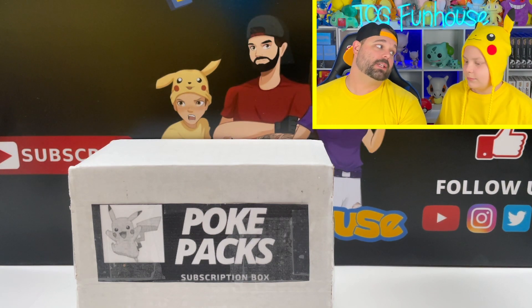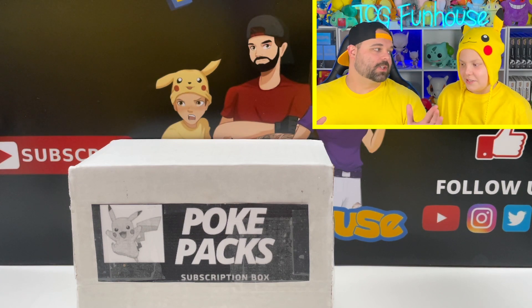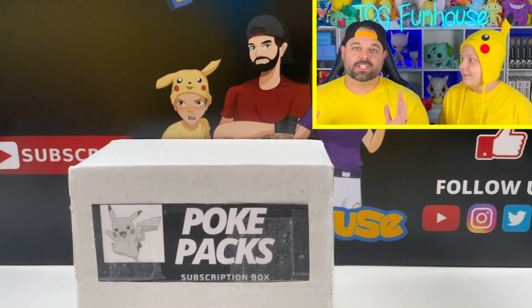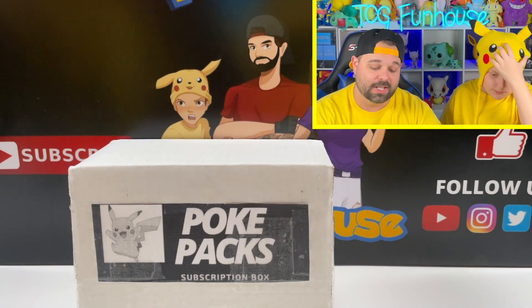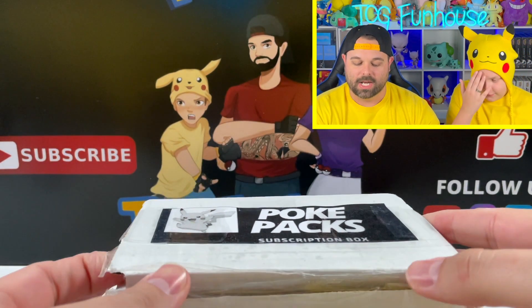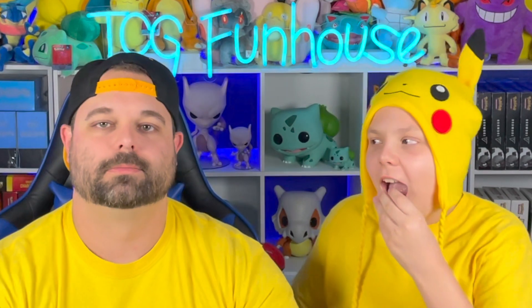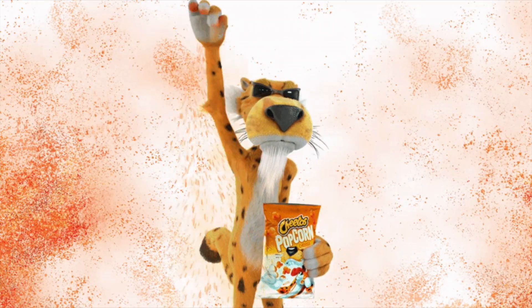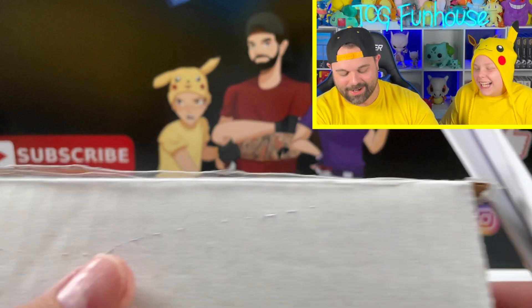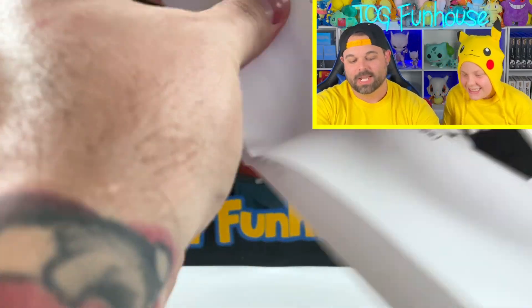You ready to break into this bad boy? What are you hoping is inside? Charizards — yes, all the Charizards! Vintage — you want some vintage in there. It's a complete mystery, the packs are good. Last time there was a very good assortment of packs.